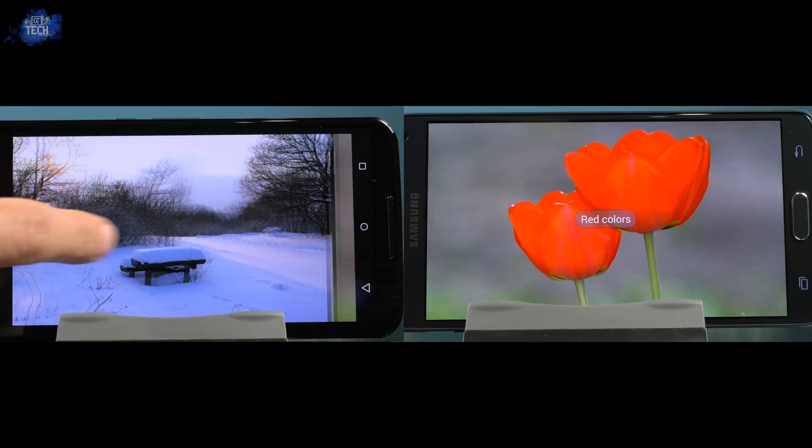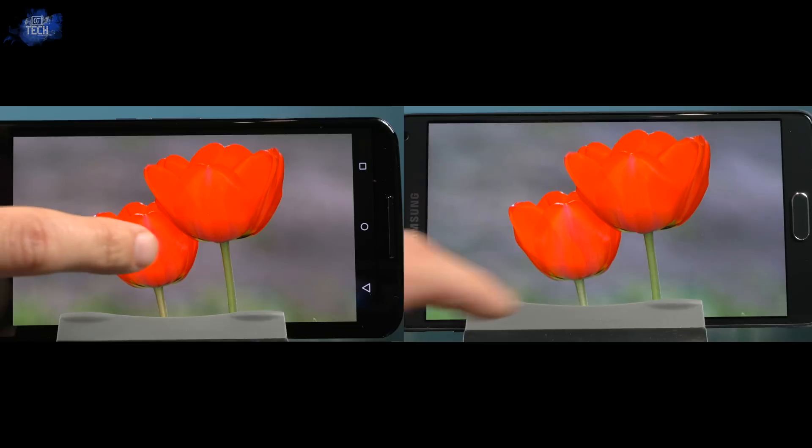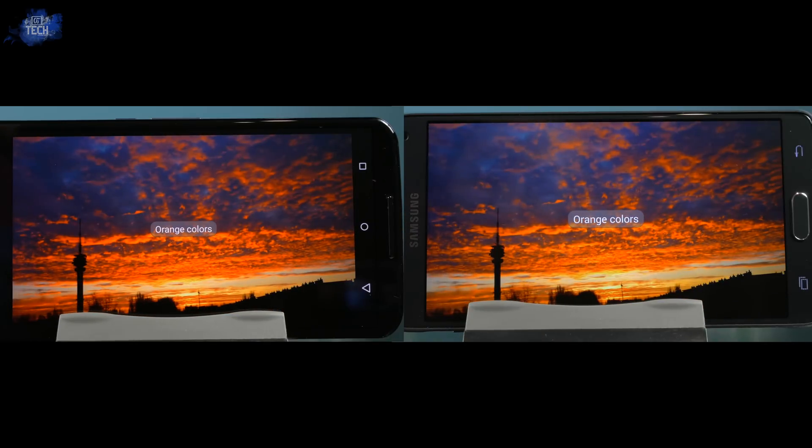Roses are red, and with that being said let's compare the reds. The roses on the Nexus 6 are more vibrant but lacking the level of detail found in the rose petals on the Note 4, though this is very minimal and you have to look hard to see it. A beautiful picture of the sunset shows off the orange reproduction on both displays — here I would definitely go with the Nexus 6, as the warmer tones add more effect to the image itself.